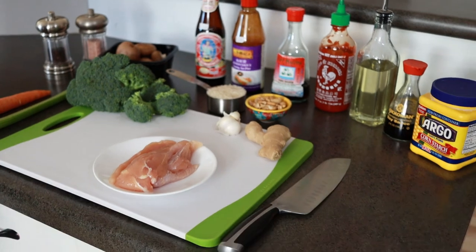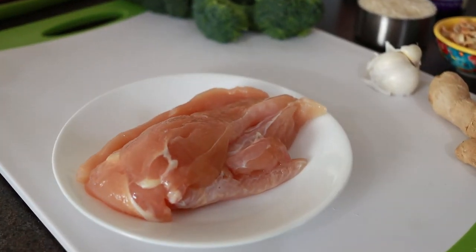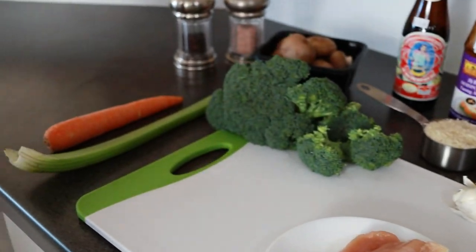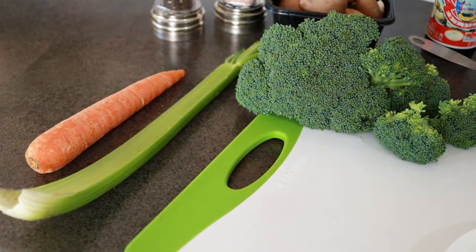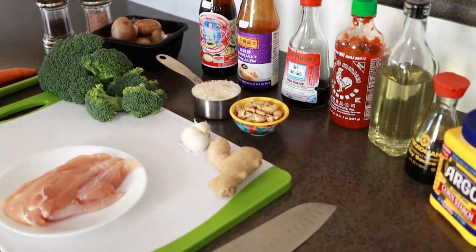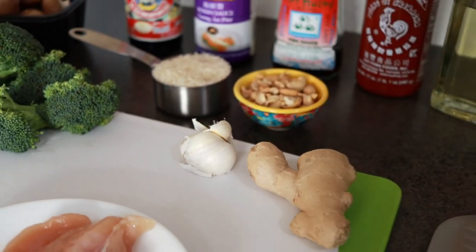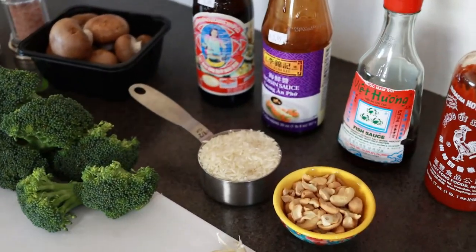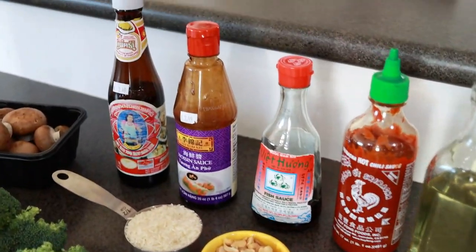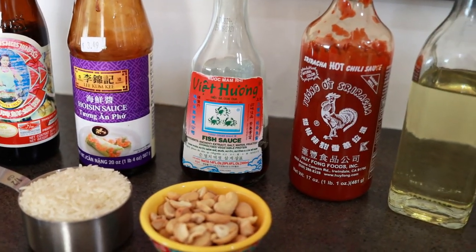These are our ingredients for our chicken stir fry. We start with four chicken tenderloins — you can use chicken breasts or thighs, whatever you want. For our vegetables we have broccoli, celery, carrots, and mushrooms. We also have garlic and ginger to add some flavor. We have our rice, some cashews, and for our sauce: oyster sauce, fish sauce, Sriracha, and soy sauce.